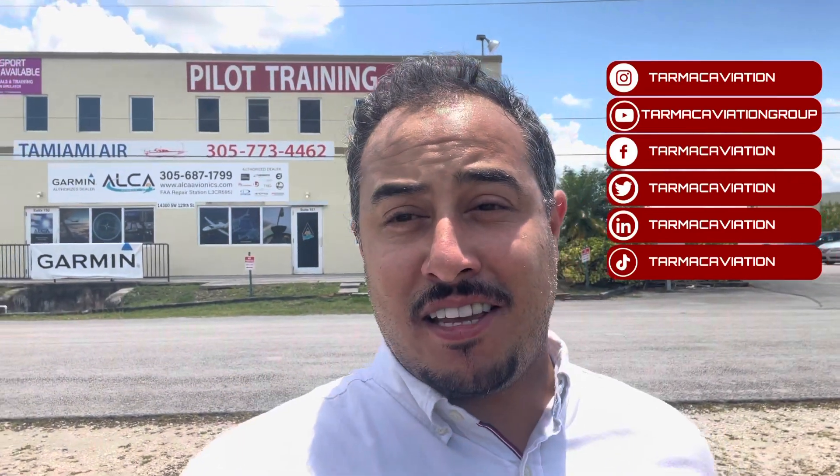Welcome to another episode of my show, Flight School Reports. If you're new to my channel, in this show we visit flight schools around the US and film their facilities, their aircraft, and speak to their admissions team to learn more about their admissions process. Last week we visited a flight school in Tamiami Airport, and today we'll be visiting another school at Tamiami Airport in Miami — PTC, Pilot Training Center.